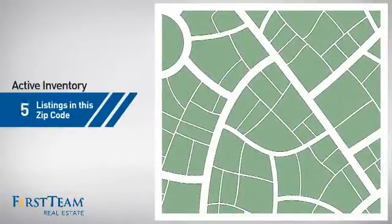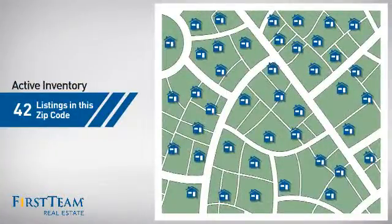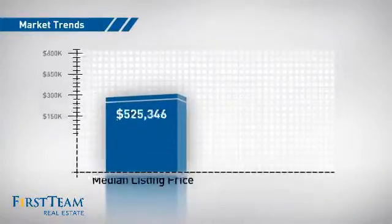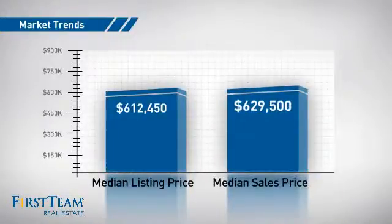Wondering how it stacks up against the competition? There are now just over 40 homes on the market within this zip code, with a median list price of just over $600,000 and a median sale price of just under $650,000.